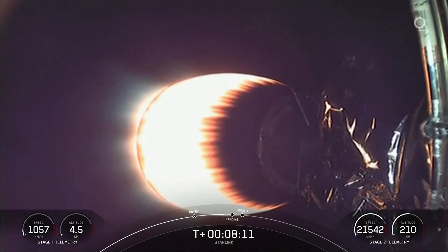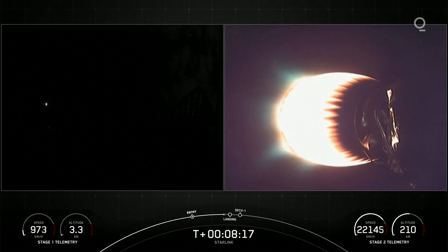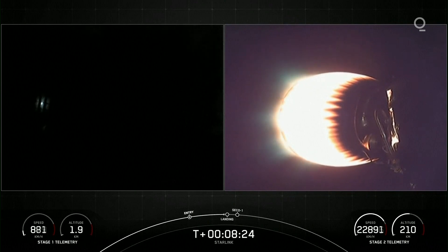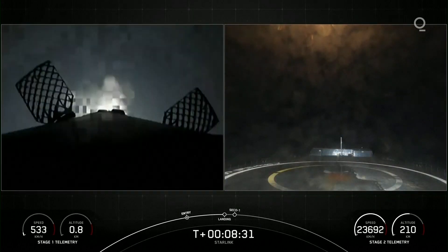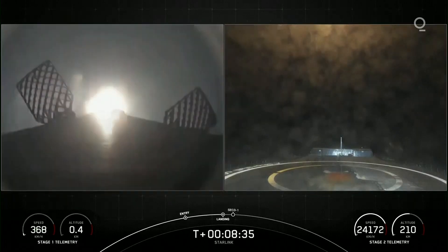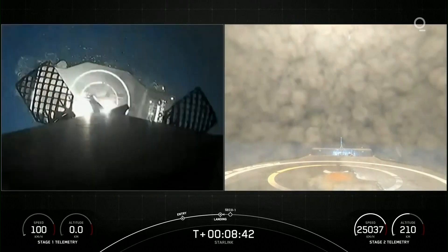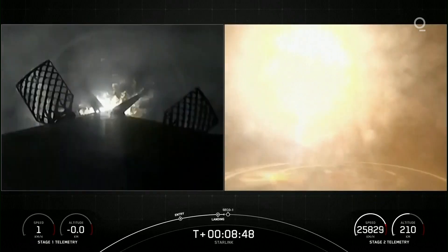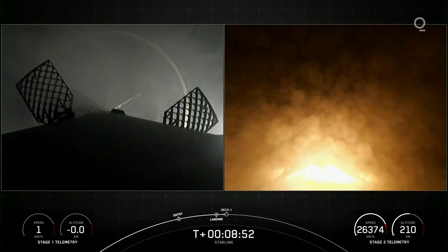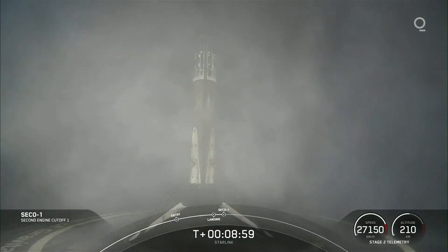Coming up in just a few seconds, we will have the start of our Stage 1 landing burn — another approximately 20-second burn. Hopefully it will land us on our drone ship, A Shortfall of Gravitas, in the Atlantic Ocean. Stage 2 Terminal Guidance. Stage 1 startup. Here's the start of our Stage 1 landing burn. Cool views of the drone ship approaching. Stage 1 landing leg deploy. Stage 1 landing — right there in the middle of the drone ship.